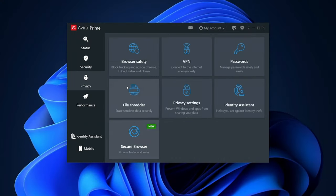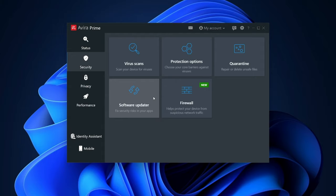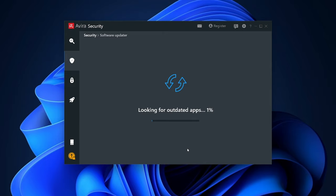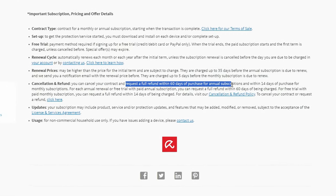Avira is quite generous for a free provider, but what does the premium add? First, no more limitations on features. Second, full web and mail protection, so no more malware encounters online. Third, a software updater and customer support — free users will not get any support from Avira, not even a chance to send an email asking for help. You can still try Avira out essentially for free with a two-month money-back guarantee. If you have the opportunity, why let it pass you by? Perhaps you will enjoy the premium enough to keep it.